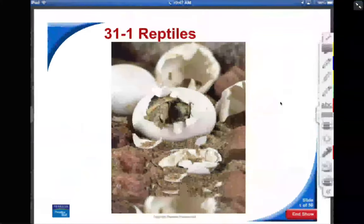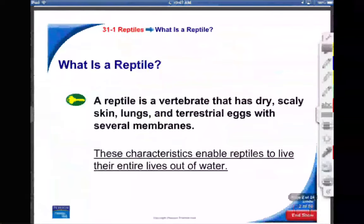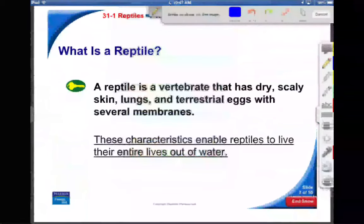So in order to be a reptile, it's a little bit different. What you never see in something like an amphibian is you never see scales or claws. Here's why reptiles are terrestrial: first, they've got dry, scaly skin.